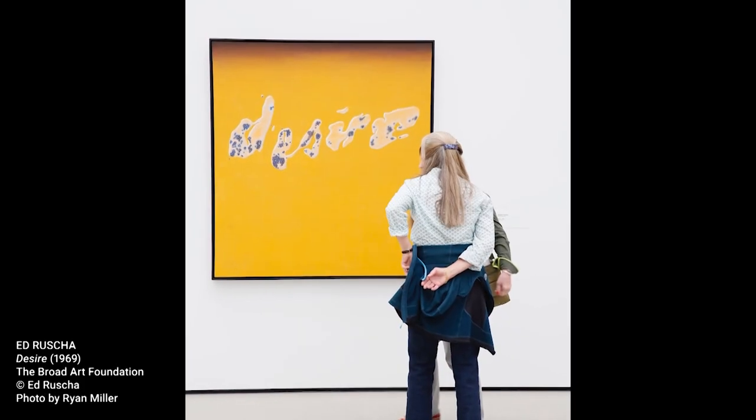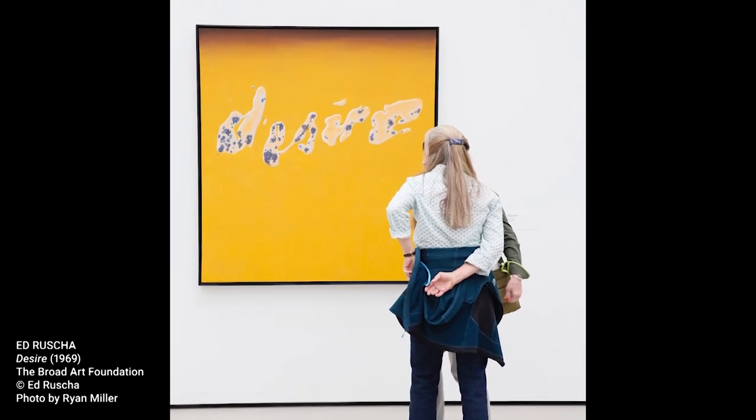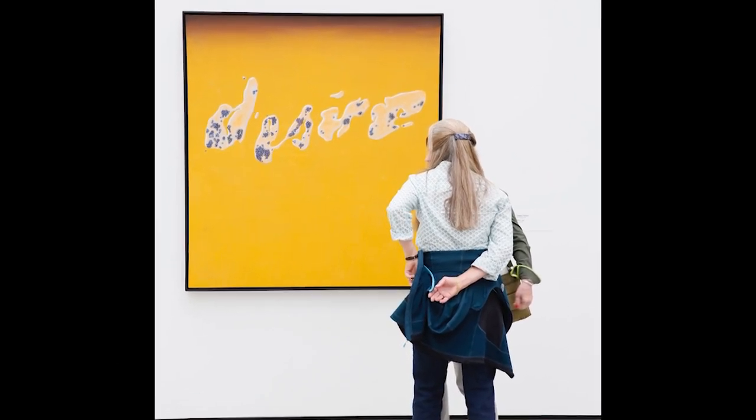Today you will create your own artwork that combines text and images of a place that's meaningful to you. You can pause this video or scroll back to any step if you need to.